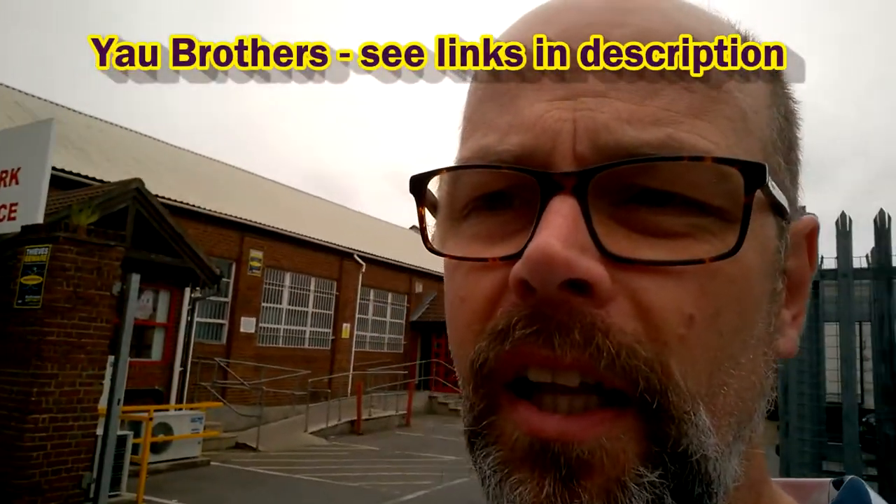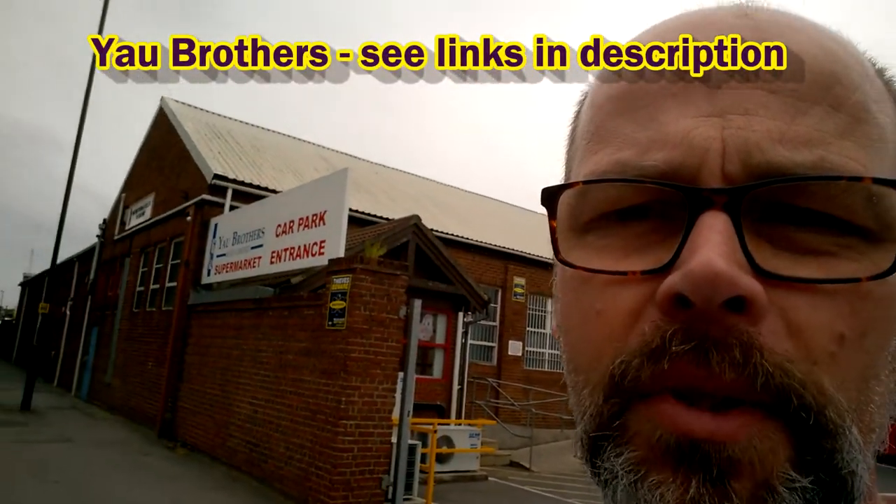I'm here at Yow Brothers, a large Asian supermarket in Southampton. I've heard good things about this place and I'm really excited to see what they've got inside. Let's go inside and take a look.